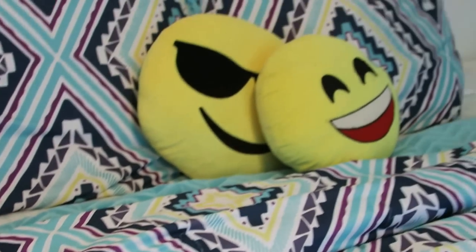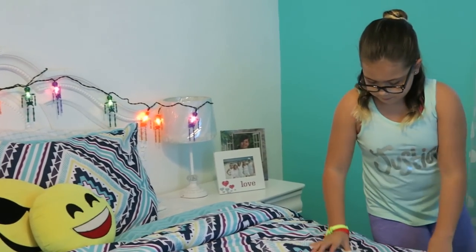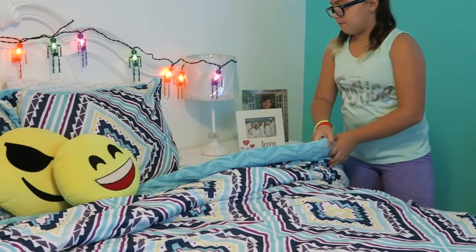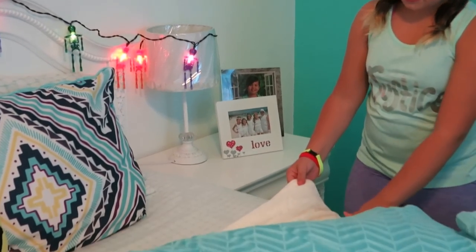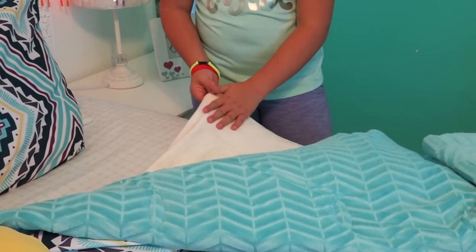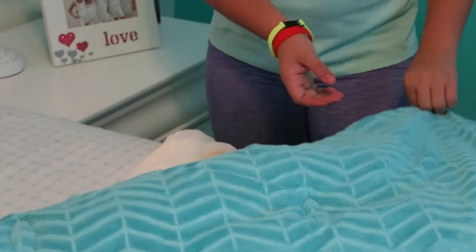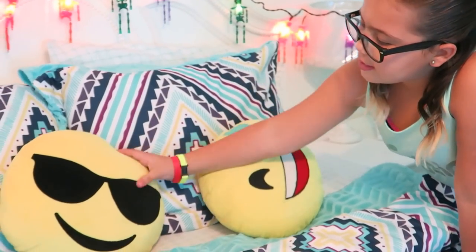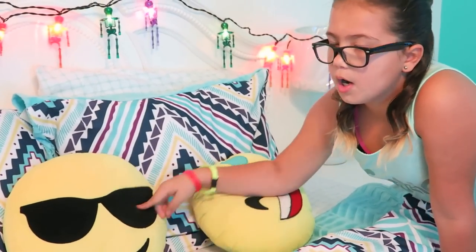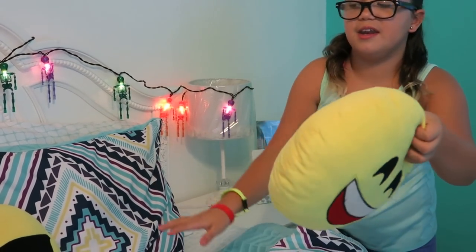Now on to the biggest thing in my room — my bed. I have this cover from Walmart, and then I have this fluffy thing under it. It's like a fluffy blanket and it's an ice cream white color. It's really, really fluffy — I got this from Bell's Outlet. And I got this emoji pillow from Walmart. And my sister, she got this from Bell's and it's all knitted and stuff.